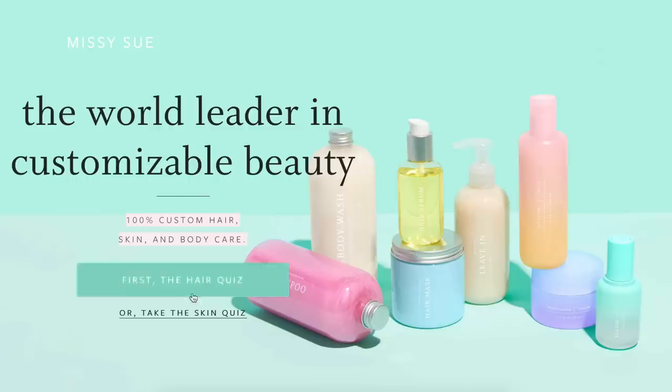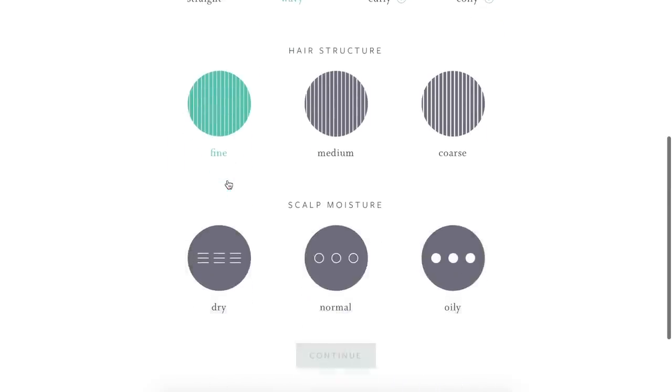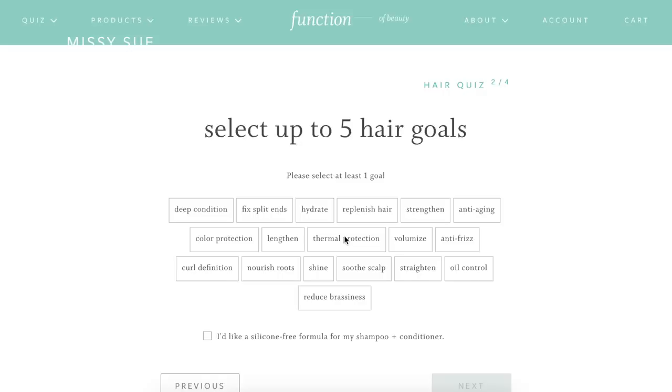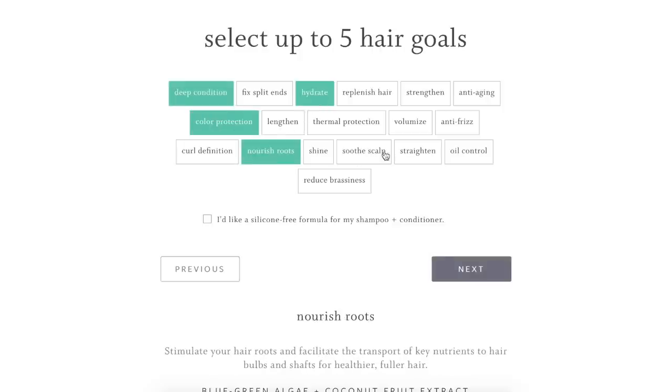Since I knew what I wanted for my hair, it was easy to complete. I just selected three things that describe my hair type — I chose wavy and fine for my hair and then normal for my scalp. And since I color my hair, I tend to have dry hair, so for my five hair goals I chose deep condition, hydrate, color protection, nourish roots, and soothe scalp.